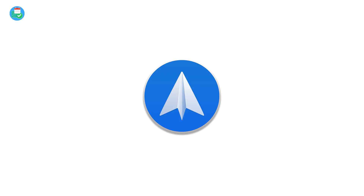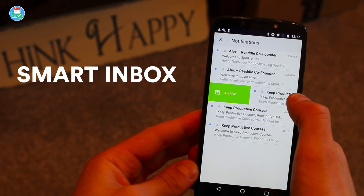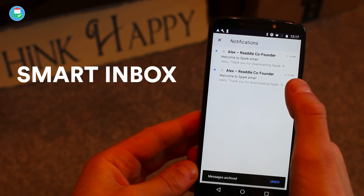What stands out on Spark for Android is definitely the smart inbox function — being able to sort out email based on bundles and being able to clear them fairly easily is something that a lot of Spark users love.